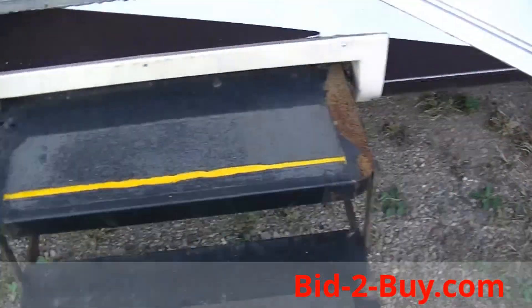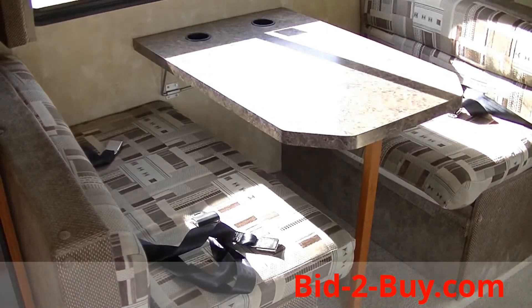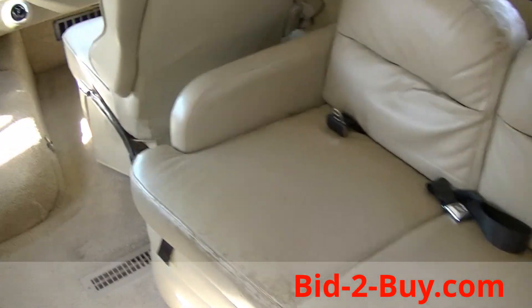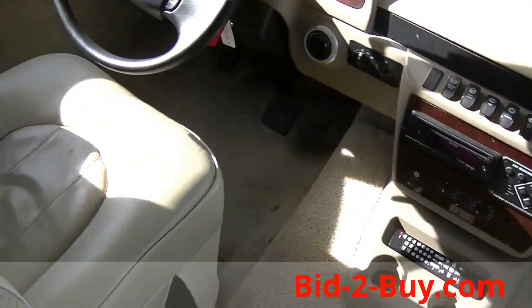Let's go take a look inside. The motorhome has two slides. As you walk in, you have a dinette that folds into a bed, a couch that also folds into a bed, and the front seats swivel around to create more seating area.